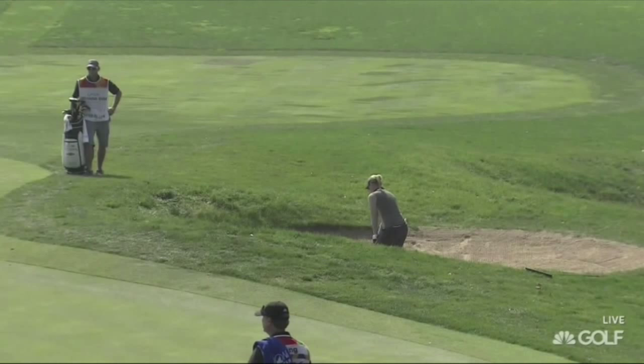Suzanne Pedersen on the eighth hole — a really long par three today, playing 190 yards. Not easy to hit the green, and if you're not going to hit the green, why not go and hole out from the bunker?